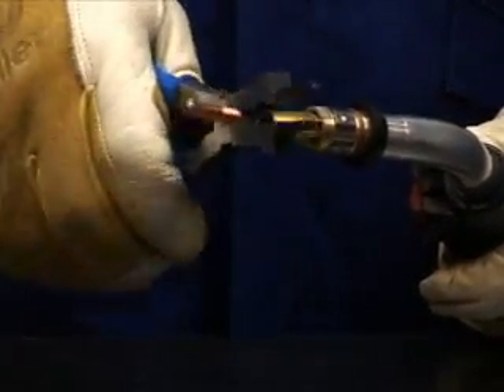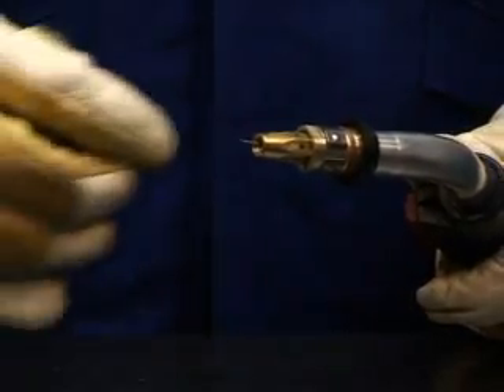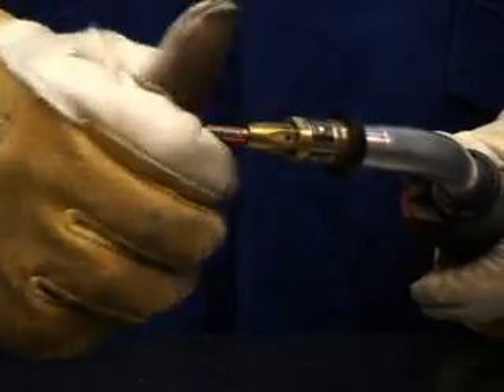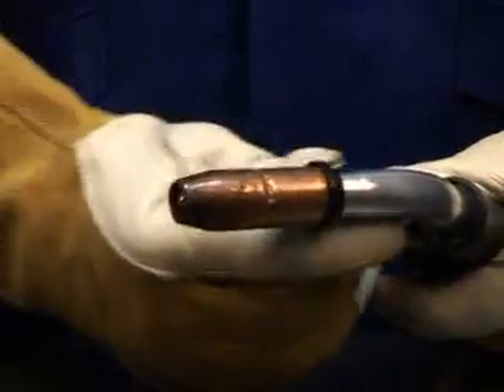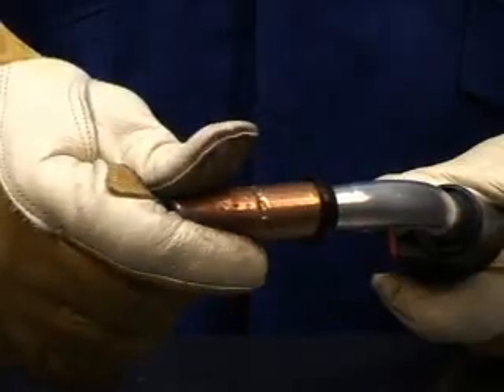Snip the wire off, replace the tip making sure it is the same size, and tighten. Reinstall the nozzle, making sure that the contact tip is flush with the nozzle.